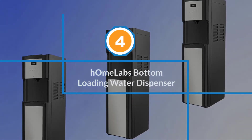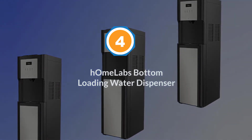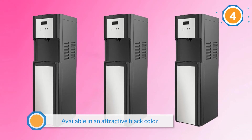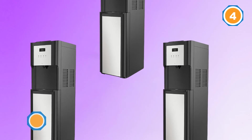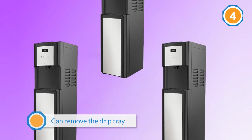Number four: Home Labs bottom loading water dispenser. The Home Labs water cooling dispenser is meant to help you avoid the struggles of lifting and flipping, to enjoy the convenience of hot or cold water. This stainless steel water dispenser is available in an attractive black color, making it an easy fit for the decor in your space.